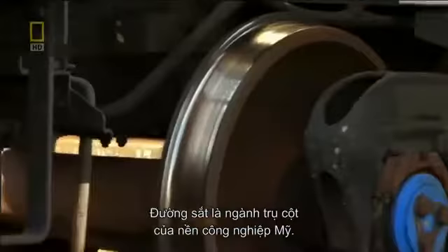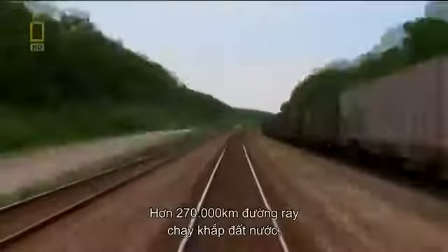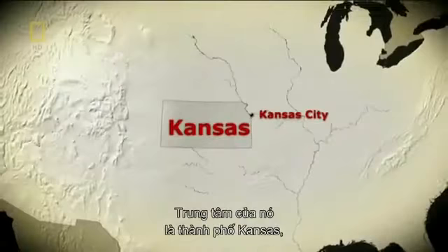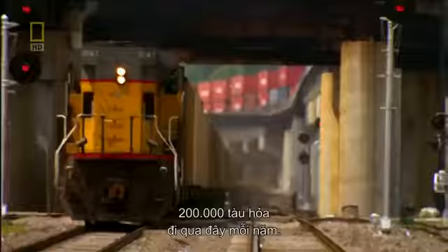Railroads are the backbone of American industry. Over 270,000 kilometers of track criss-cross the country from coast to coast, moving nearly 2 billion tons of freight every year. At the center of it all sits Kansas City, the second largest rail junction in the United States. 200,000 trains pass through this location every year.